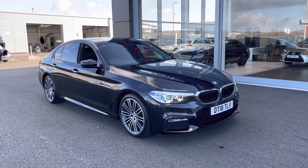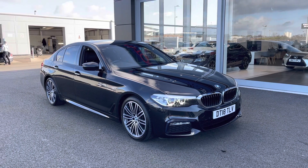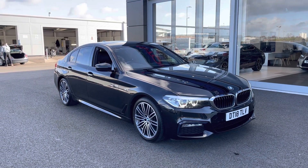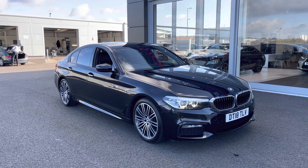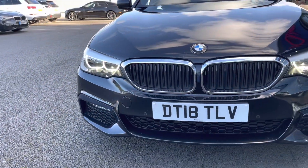Now it's a Motor Match approved used vehicle so it does come with a 30 day or a thousand mile warranty. If you would like to book a test drive in this car please give us a call on 01244 311 404.